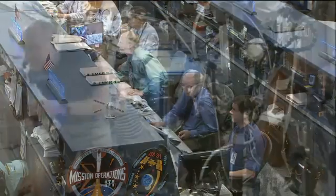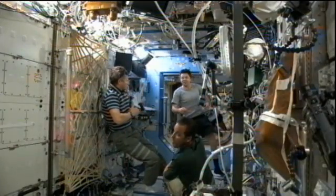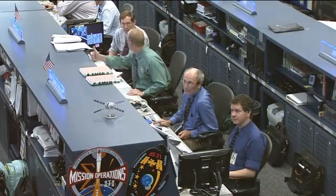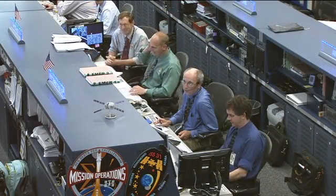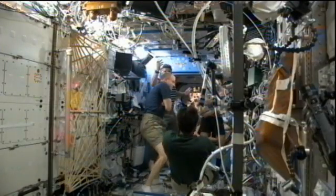The crew has been very busy today. They had a slightly off-duty day yesterday. The crew has been working this morning on a number of different experiments and other maintenance activities on board.